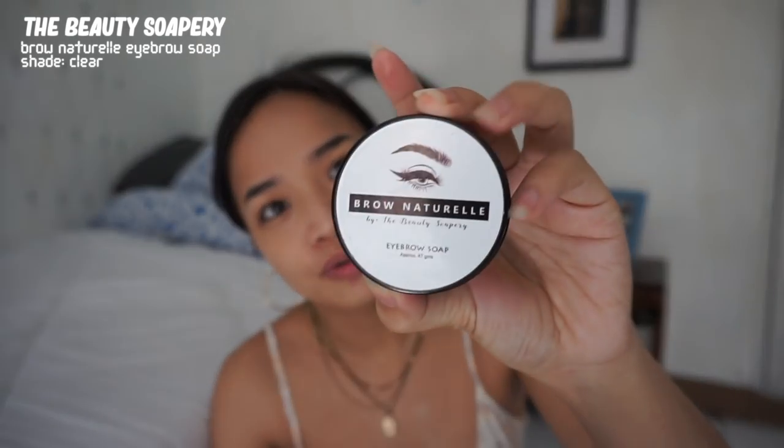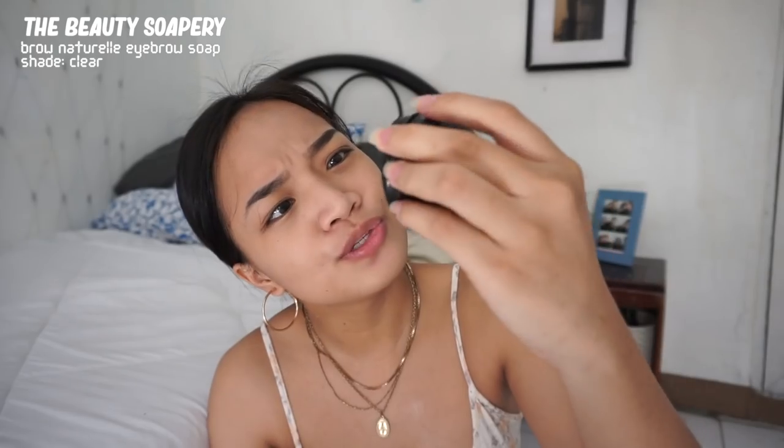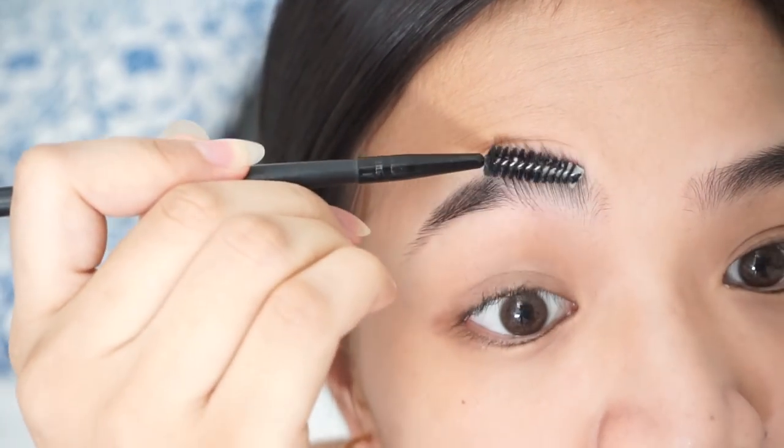You can find something at home — any product applicable to makeup works. You just have to wet your brush using something like a setting spray or makeup mist. After wetting it, I'll go over my soap — this is Brow Natural by Beauty Sovery Eyebrow Soap in clear, which I got from Shopee. It's really nice. Now I'll brush up all of my brows.